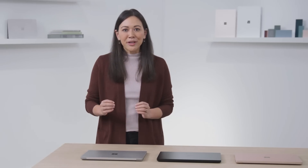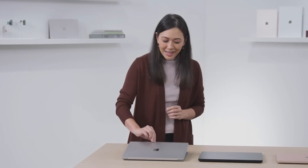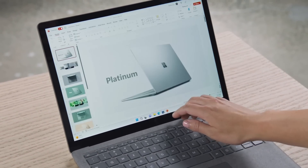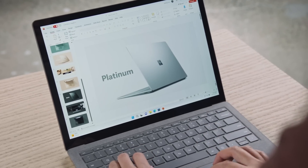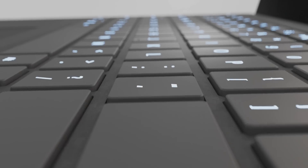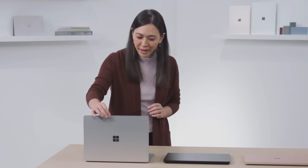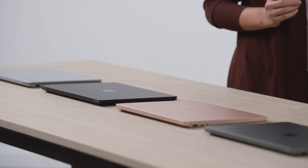When we created Surface Laptop 5, we continued to push for perfection. It's effortless to open, and Windows Hello recognizes you for a quick login. You can work the way you want — whether using the responsive touch screen or the large glass trackpad — with a typing experience that's accurate, comfortable, and quiet.